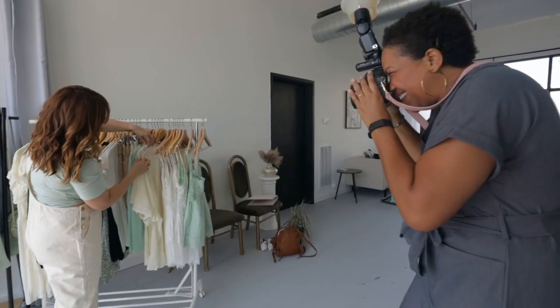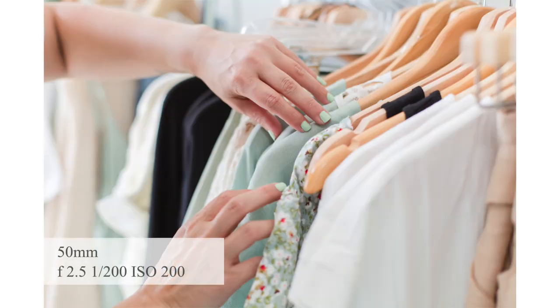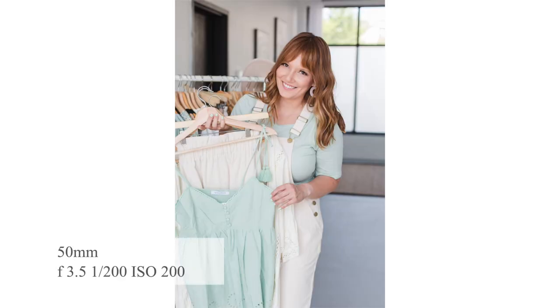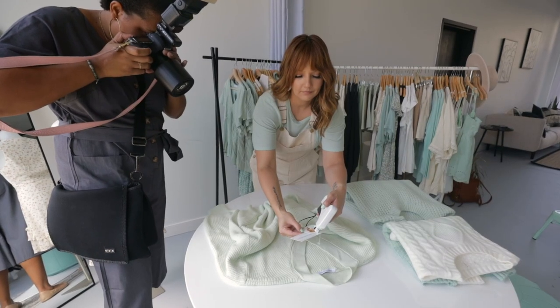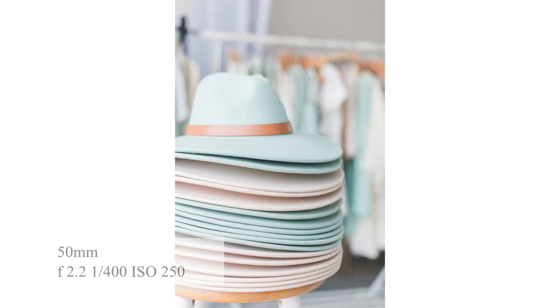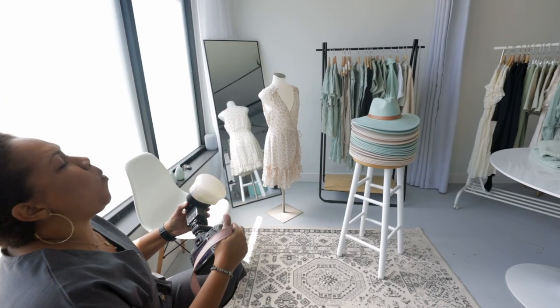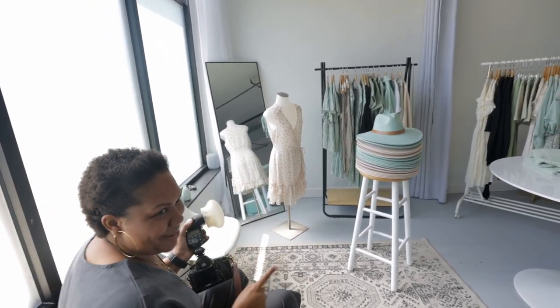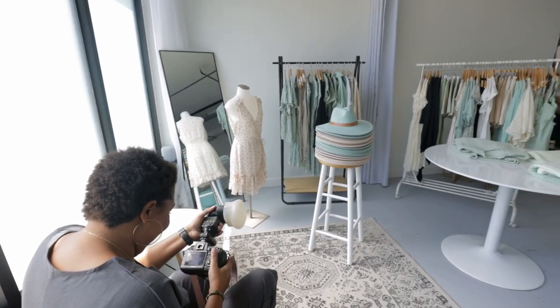Good to go. Perfect. Cute. Gorgeous. I love your earrings too. Beautiful. Going on my website — all my branding colors right there.